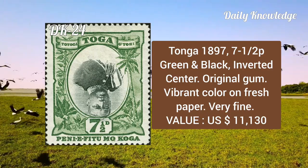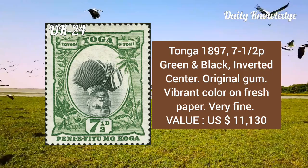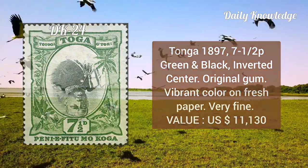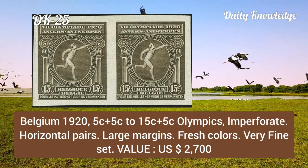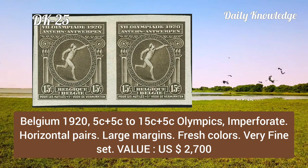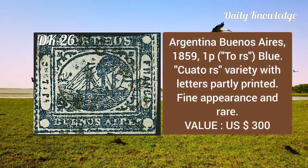Tonga, 1897, 7½p green and black, inverted center, has original gum and vibrant color on fresh paper, and is very fine. Belgium, 1920, 5c plus 5c to 15c plus 15c Olympics, imperforate horizontal pairs, large margin, fresh color, and very fine.